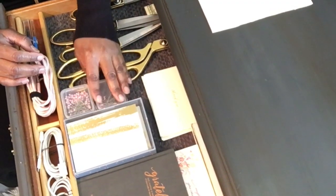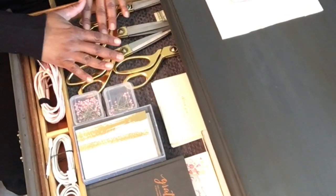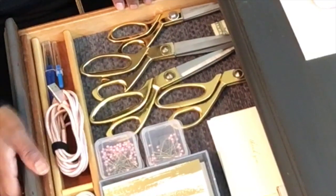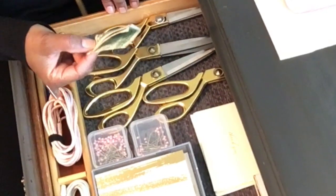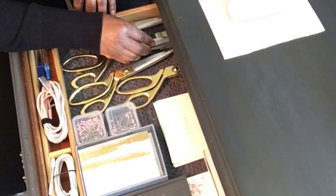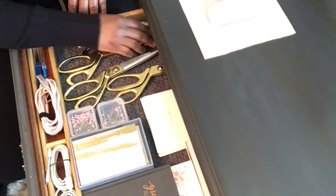I keep two boxes of straight pins in here — they happen to be pink — and I use these all the time. There's also a dollar bill in here; just never know when you might need a dollar, I suppose.